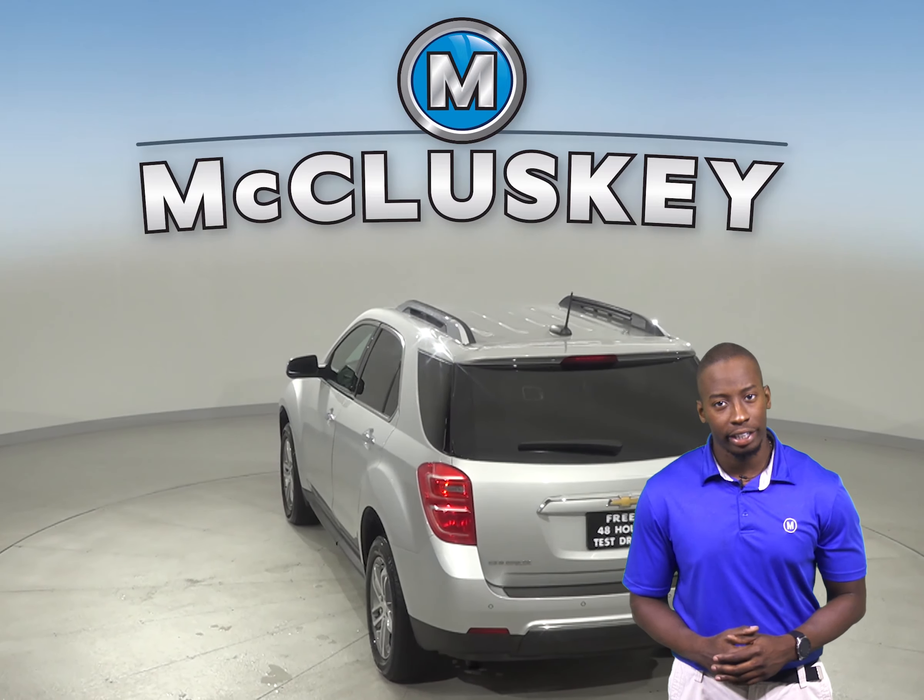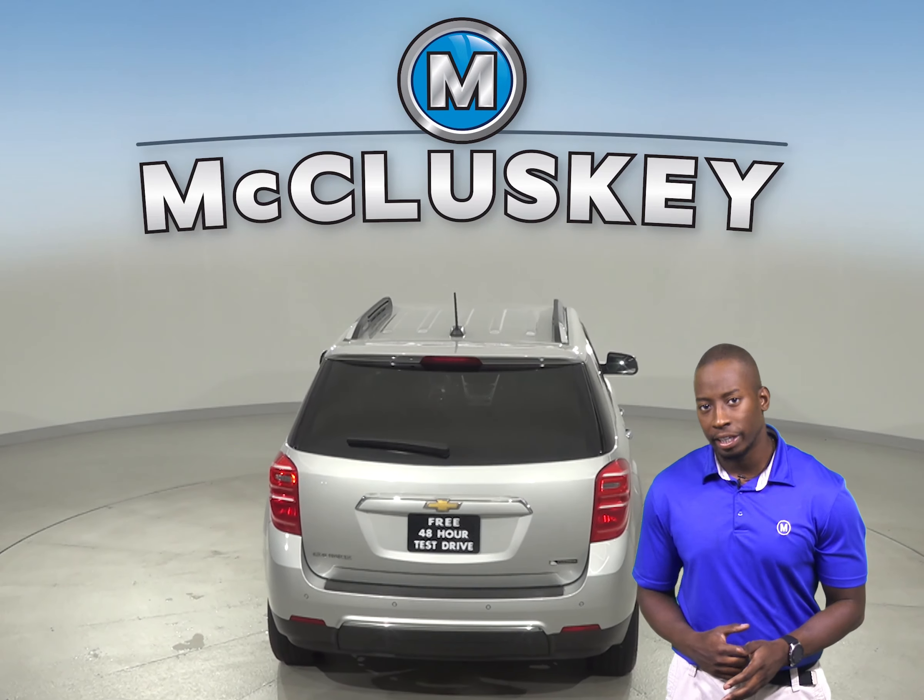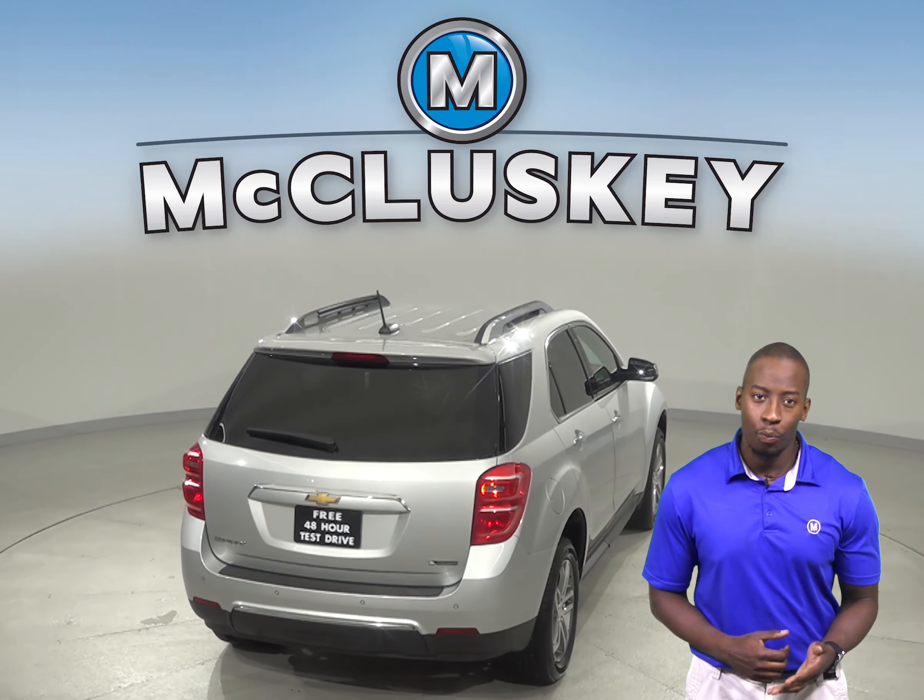It has a 2.4 liter 4 cylinder engine with a 6 speed automatic transmission with overdrive.